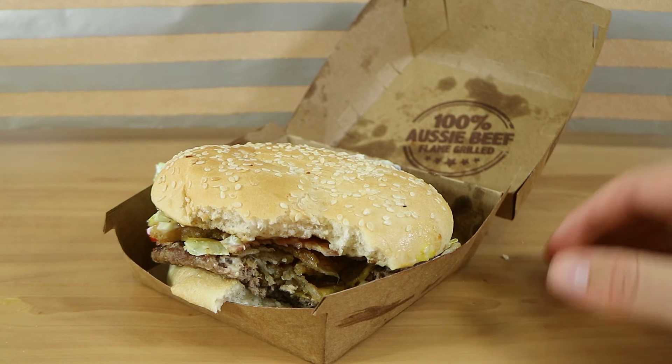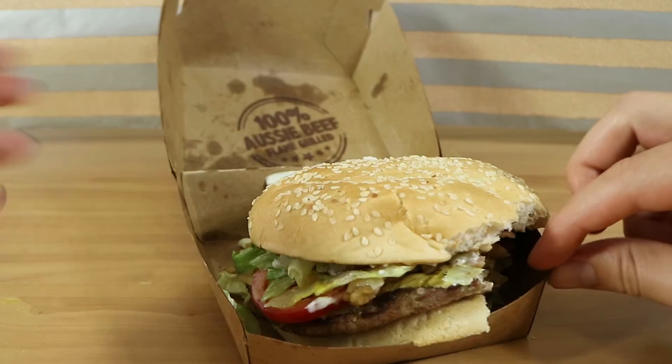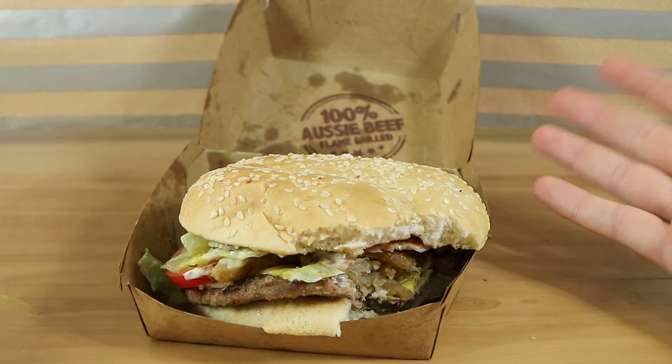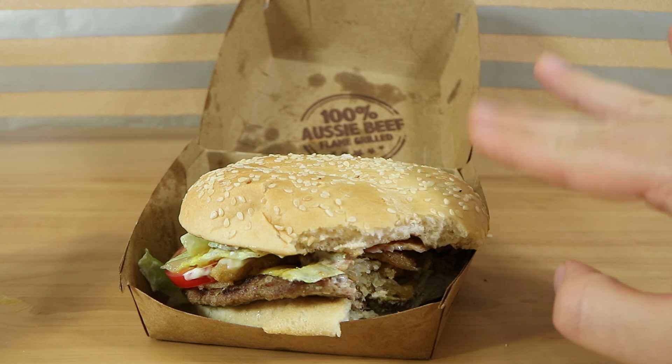If you enjoyed watching this video, give us a thumbs up. Let us know in the comments section down below if you know why it is called the Whiskey River Whopper — is that an area something in here comes from, or is that a flavoring or a type of brand? Hit that subscribe button and check back soon. We have videos every single Monday and Saturday. Thanks for watching. Bye-bye.